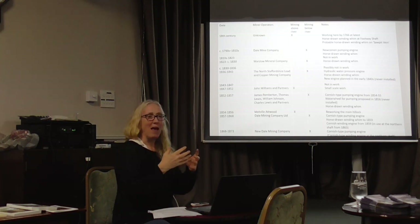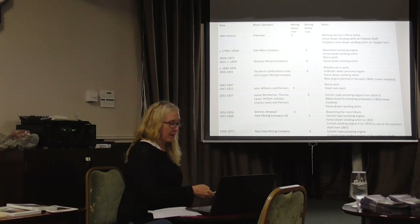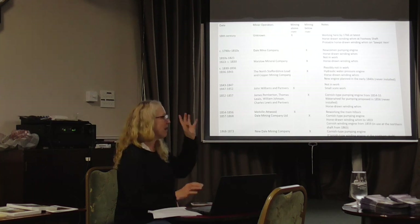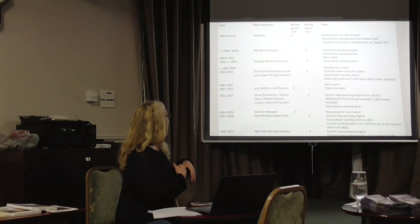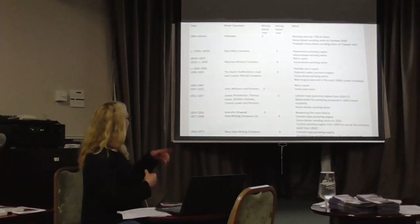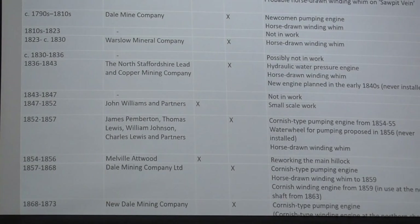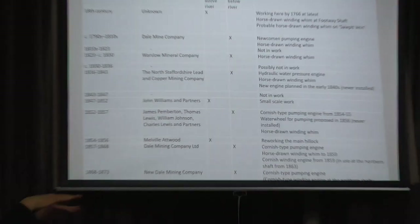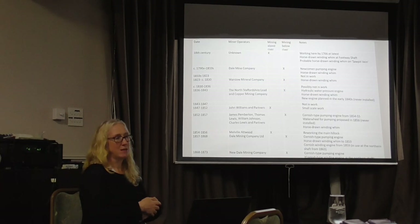John wanted to see how the historical research could fit with what we could see on the ground — the archaeology and the physical remains. Dale Mine started being worked in the late 18th century, with mining definitely going on by 1766, though we don't know quite when it started. There were eight companies or groups of individuals that tried their luck over time, but they were relatively short-lived and beset by problems — largely the cost of pumping water out of the mine, as that vein went deeper and deeper below the level of the river.